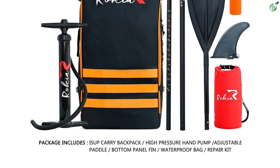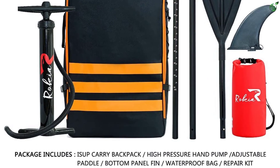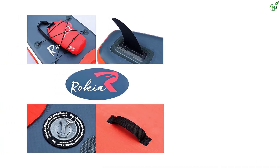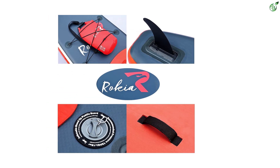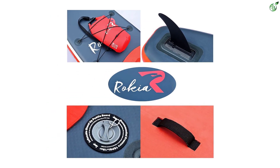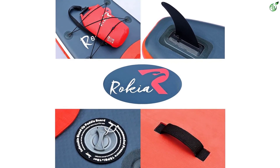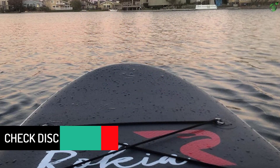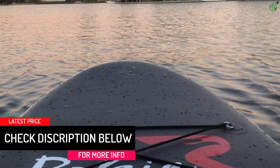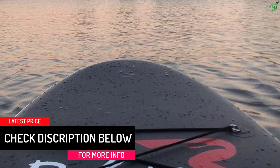Additional accessories include a D-ring, a convenient handle, a bottle panel fin, and a valve. The Rokia R SUP is incredibly durable and tough, constructed of military-grade PVC and manufactured with an advanced composite fiber core. When fully inflated to the recommended 12 to 15 PSI, its unique drop-stitch technology causes the air pressure to distribute evenly across the top and bottom surfaces, forming a hard, stable platform.